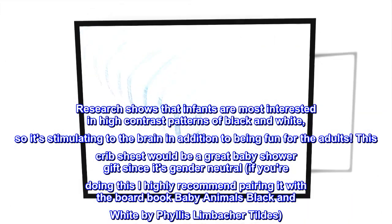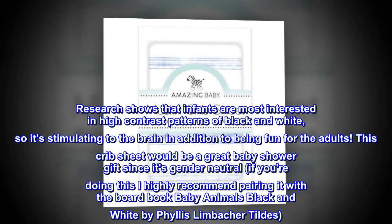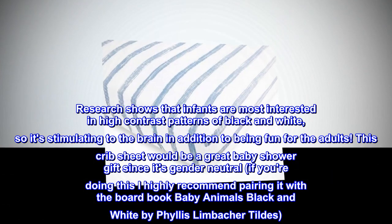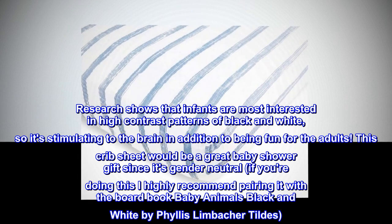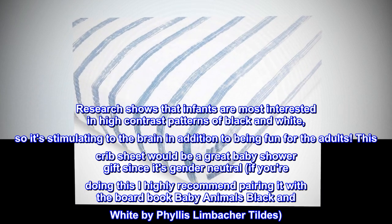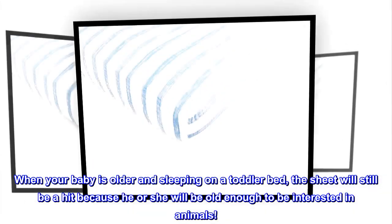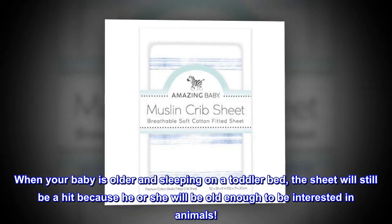Research shows that infants are most interested in high contrast patterns of black and white, so it's stimulating to the brain in addition to being fun for the adults. This crib sheet would be a great baby shower gift since it's gender neutral. I highly recommend pairing it with the board book 'Baby Animals Black and White' by Phyllis Limbacher Tildes. When your baby is older and sleeping on a toddler bed, the sheet will still be a hit because he or she will be old enough to be interested in animals.